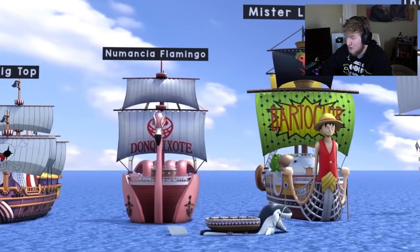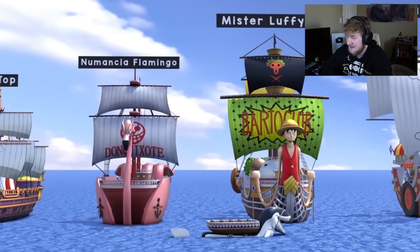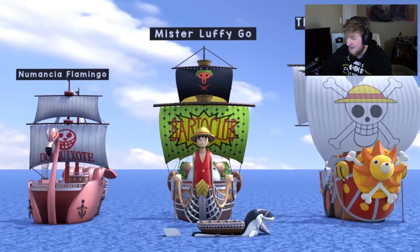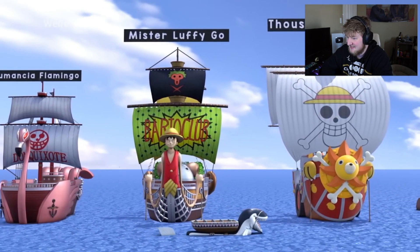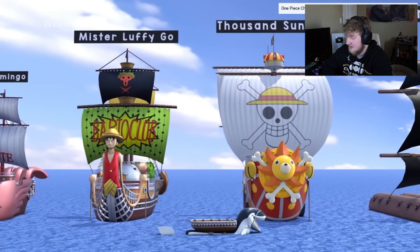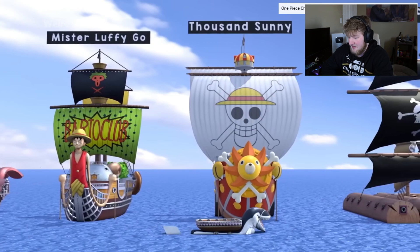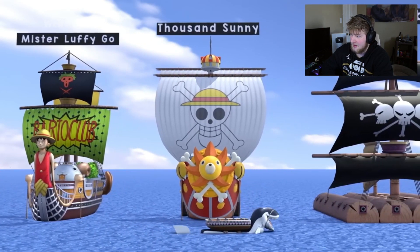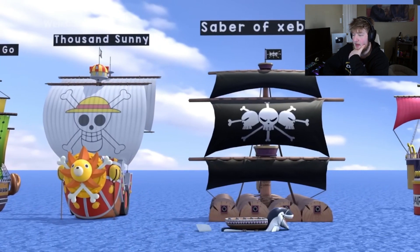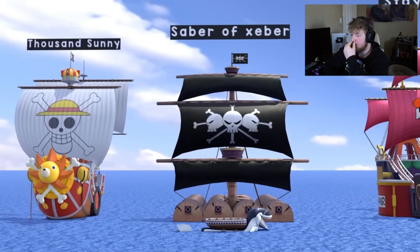The most trolly ship design — Luffy at the front, Merry in the middle — that's crazy, man. What a design. The Thousand Sunny. Even the Thousand Sunny is not that big compared to a lot of ships. You got Blackbeard's — I like Blackbeard's ship design, it's pretty neat.